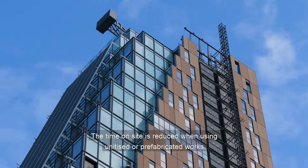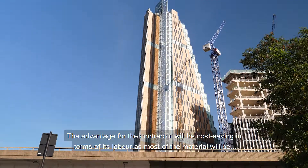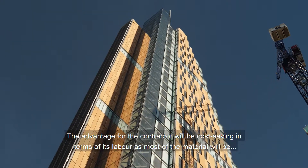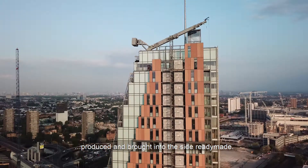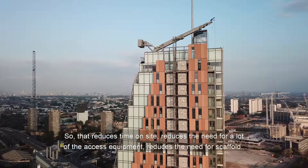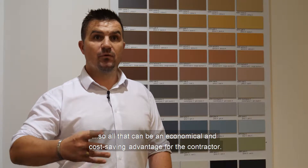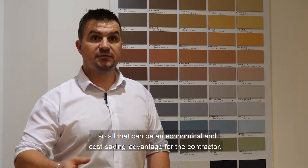The time on site is reduced when using unitised or prefabricated works. The advantage for the contractor will be a cost saving in terms of labour, because most of the material will be produced and brought to site ready-made. So that reduces time on site, reduces the need for a lot of the access equipment and scaffold — all of which can be an economical and cost saving advantage for the contractor.